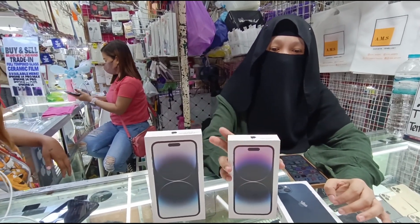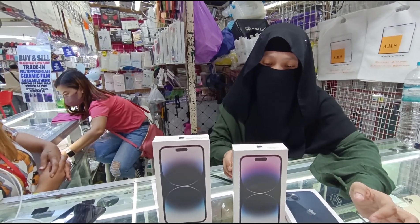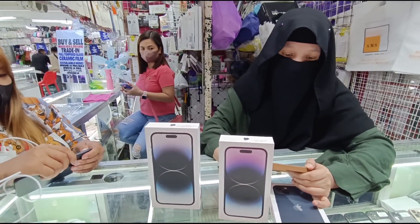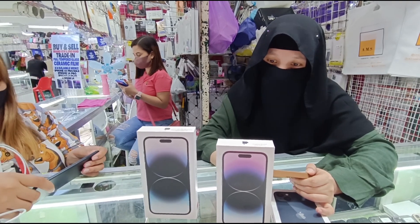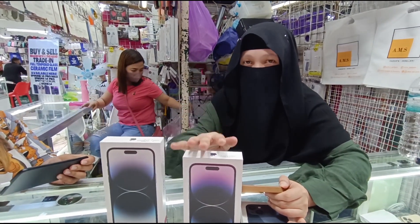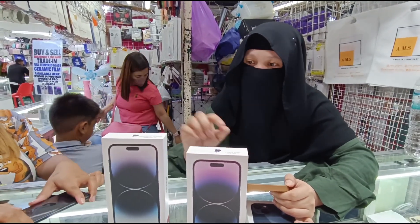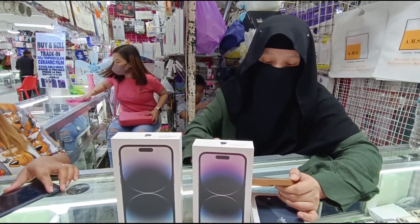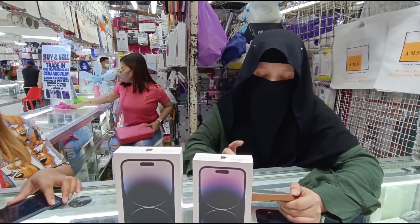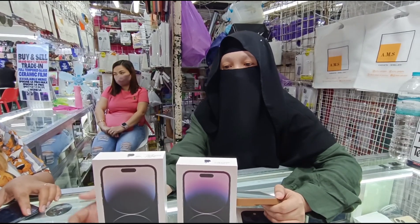Eto yung pinaka-latest natin — si 14 Pro. Meron tayong Hong Kong, mga NKC variant. Mas mura yung mga Hong Kong variant natin. 14 Pro — 128 natin — meron tayong 63K. Tapos meron tayong 256 — 66,500 to 68,500. May 512 din. 1 tera natin — 92K. Meron tayong 14 Pro 256 GB brand new — 72,000. 1 tera natin — 95K. Ang 1 tera ng 14 Pro, Hong Kong variant, dual SIM.